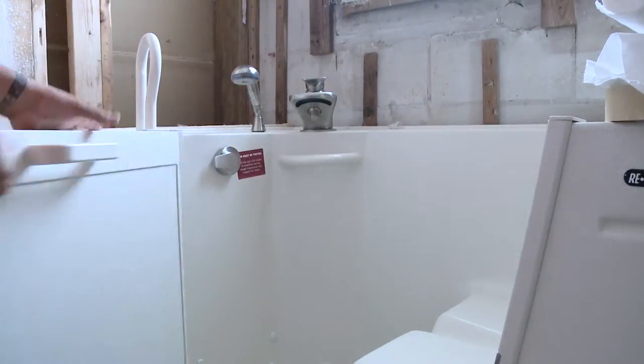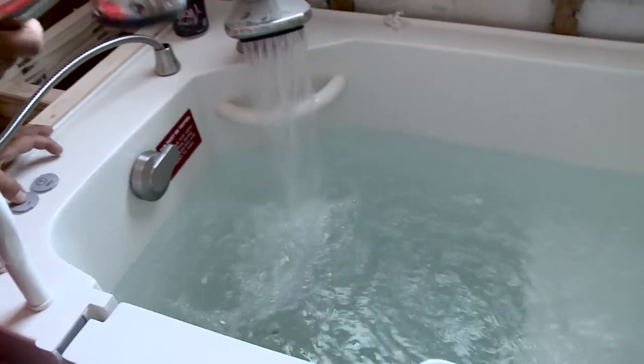We actually call it a walk-in tub. It's got a door that seals completely. And then what we did is we built a special seat in there just for Cecilia, so they'll be able to set her in there and bathe without any problems at all.